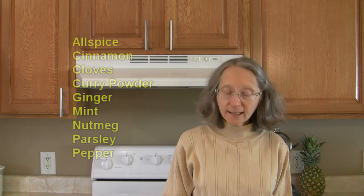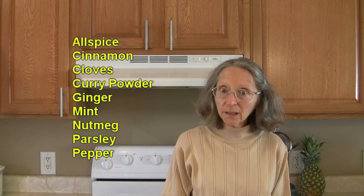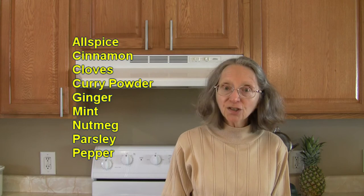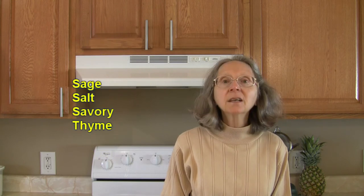Alright, I have a list here. We know that all spice pairs well with acorn squash, and cinnamon, cloves, curry powder, ginger, mint, nutmeg, parsley, pepper, sage, salt, savory, and thyme.